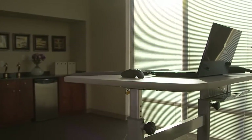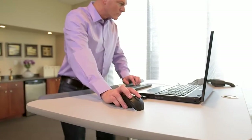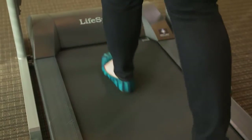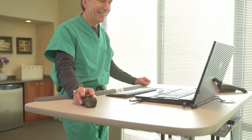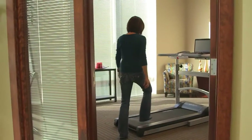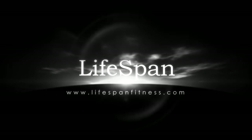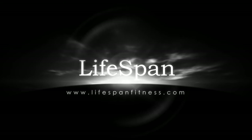Whether you work at home or in an office, the Lifespan Treadmill Desk can make a dramatic difference in the quality of your life. Now there's a way for you to enhance life, reduce stress, and attain your health goals during the time you spend at work. Every revolution starts with the first step. Take yours on the Lifespan Treadmill Desk. For more information, visit www.lifespanfitness.com.